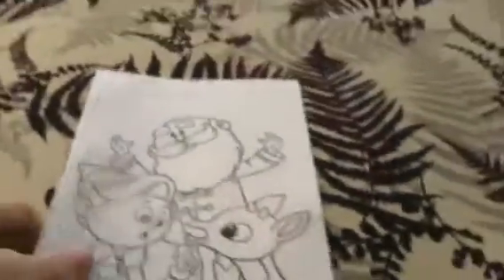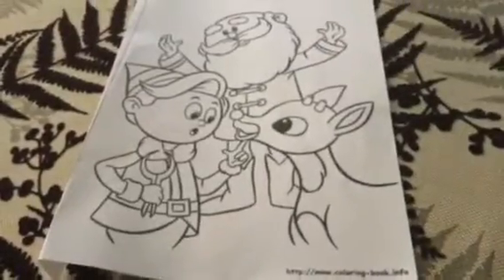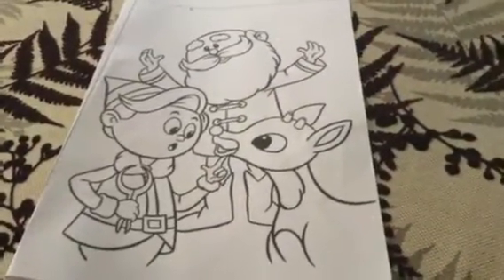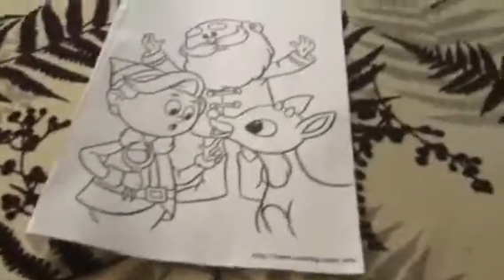I thought I'd show it to you, because instead of just colouring it, when my colouring's complete, I'll show you when I do my Christmas presents 2018, part one, which will be on Thursday.